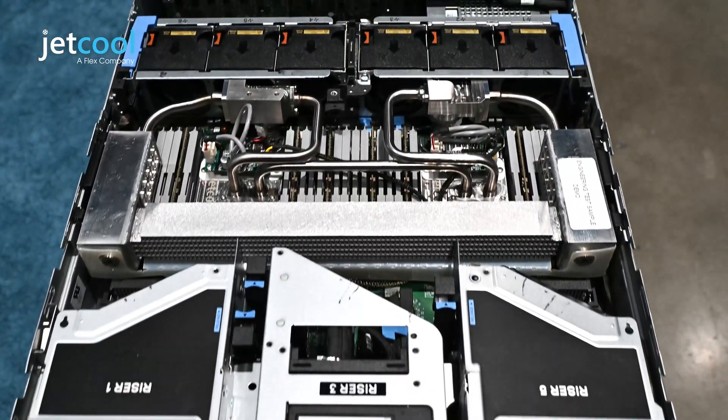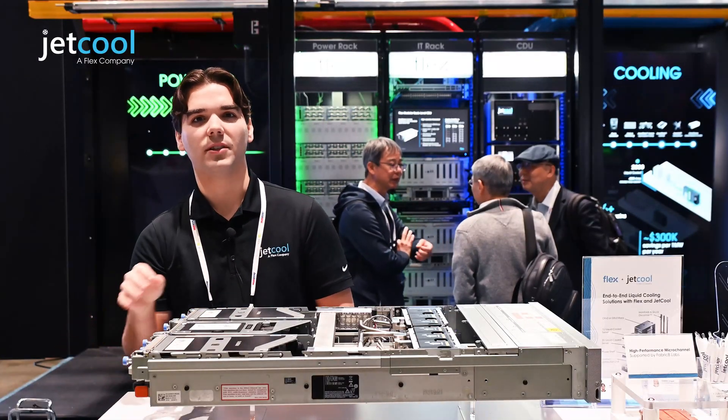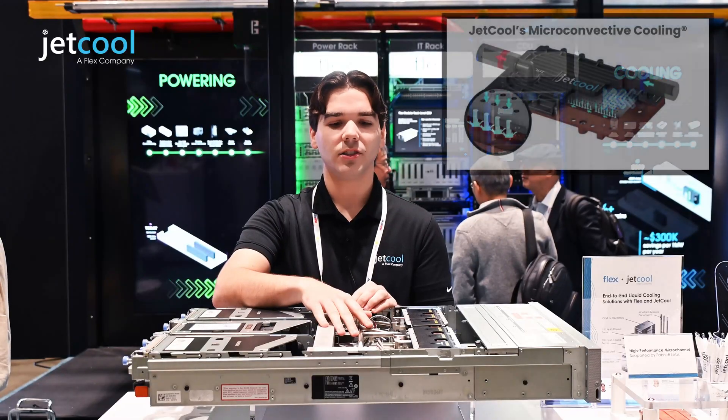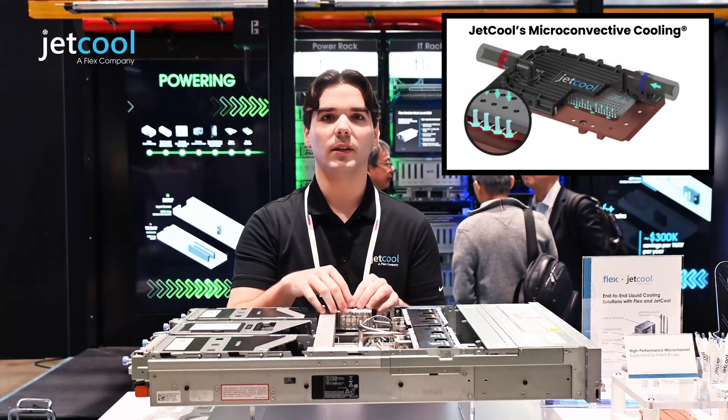As you can see, the entire all-in-one solution fits right in the mid bay here. There's no need for any external hookups or facility plumbing. Thanks to our patented micro convective liquid cooling technology, you can see about a 15% average total power savings compared to air cooling on your system.